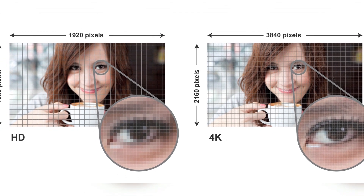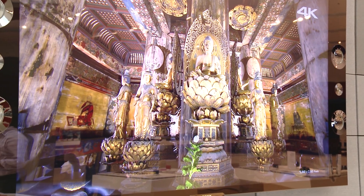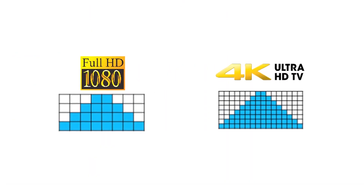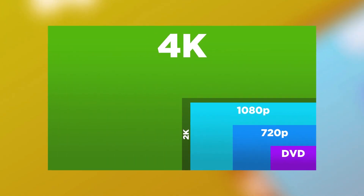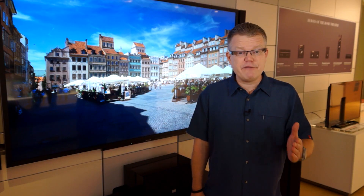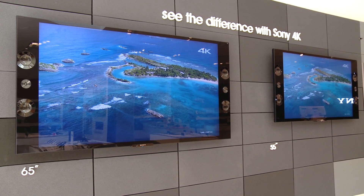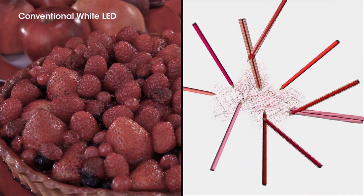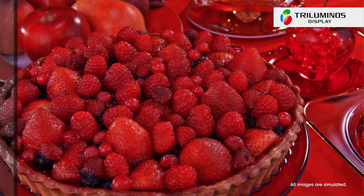4K not only refers to the number of pixels a TV screen has, it can also refer to how detailed the capture process was of a particular piece of content. How does 4K compare to today's high-definition TVs and video? The additional pixels of 4K mean that a more detailed picture is possible — four times the resolution of 1080p, the resolution of many of today's TVs and Blu-ray movies, and 24 times the resolution of a DVD. 4K technology is also bringing improved color and an expanded color palette, something that really hasn't changed much in the last 60 years of broadcast television.